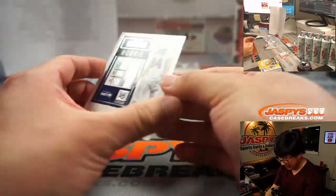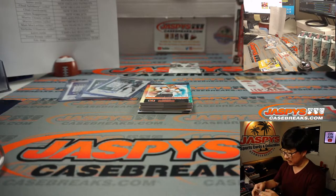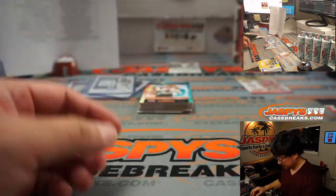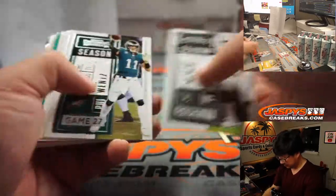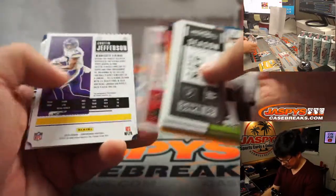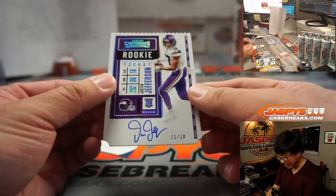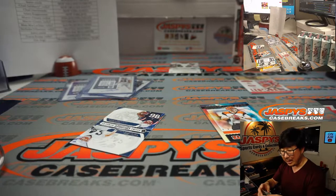We've got Colby Parkinson going to Seattle — that'll be for Nicholas and the Seattle Seahawks. And a Justin Jefferson ticket stub, on-card autograph, 11 out of 18. Nice. Vikings — that'll be for Martin. He won that spot in a cello pack break.